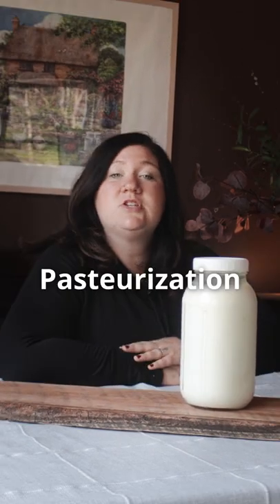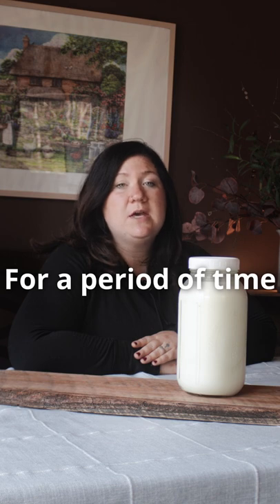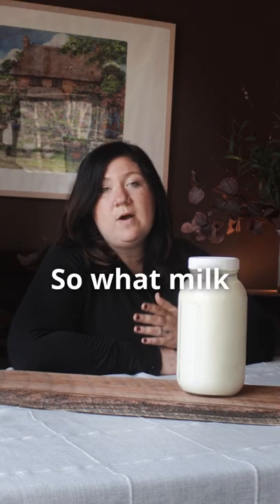What is pasteurized milk? Pasteurization is the process of heating the milk to a high temperature for a period of time, typically at 72 degrees Celsius for 15 seconds. This destroys the pathogens and extends the shelf life.